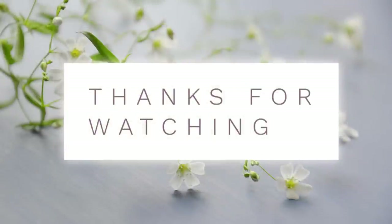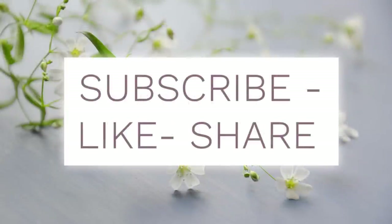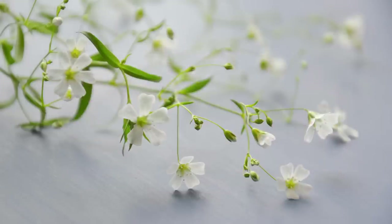That's it for today's video. Thank you guys so much for watching — don't forget to subscribe, like, and share if you haven't done so already. I hope to see you guys back here next week. Have a great weekend and I'll see you next time.